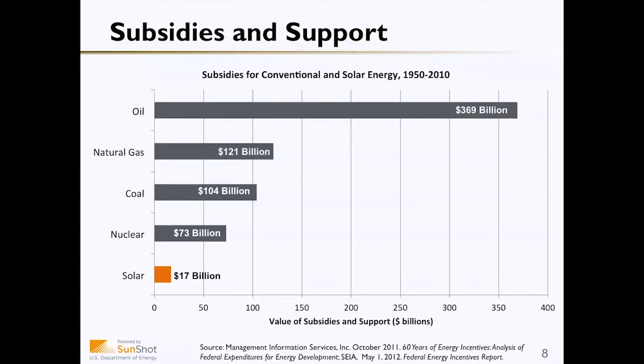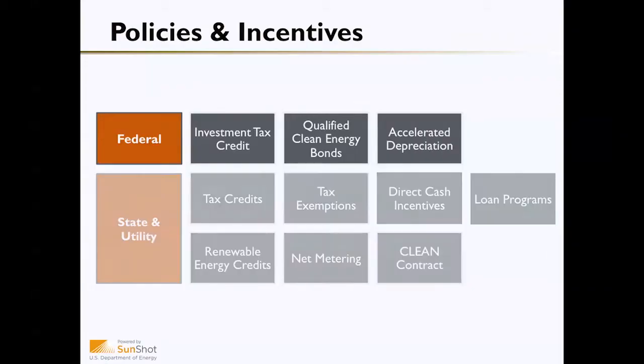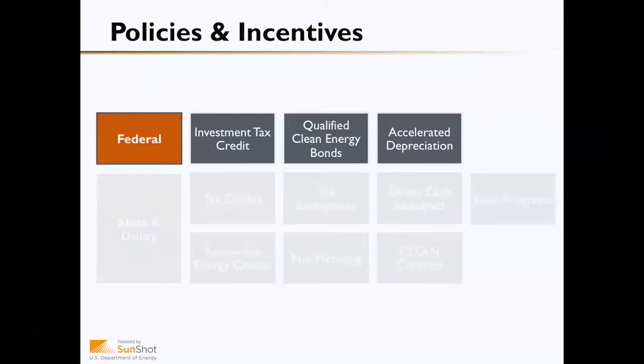As we mentioned in a previous lesson, all energy sources are subsidized, and so every energy market is a policy-driven market, and solar is no different. There's a wide variety of policies and incentives out there that help to drive the solar market. Today we're going to discuss some of the federal incentives, as well as provide some examples of state and utility policies. Let's go ahead and start with the federal policies.